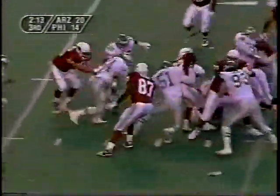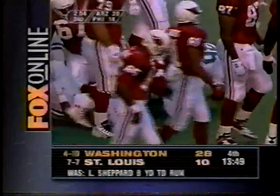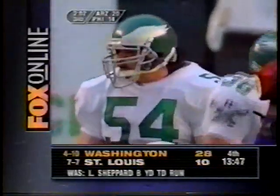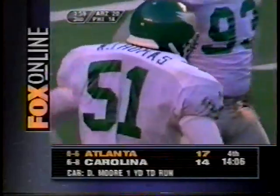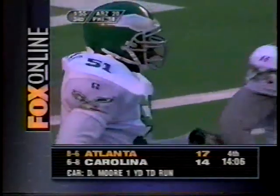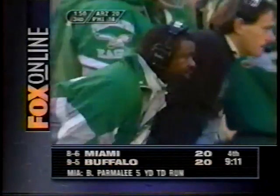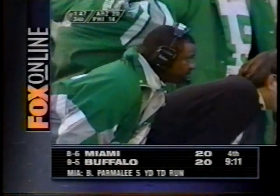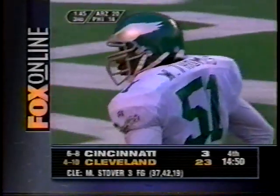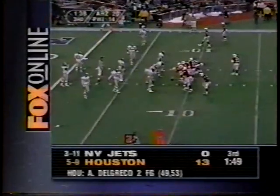Garrison Hurst gets a couple — gets it inside the 10, about the 9. William Thomas pounded Garrison Hurst on that. Thomas showed that strength that Ray Rhodes talked about. Rhodes said he walked into the weight room one day and Thomas — a guy who weighs 220 — was benching 450 pounds, and he did a set for 10. That is almost unbelievable. Second down and eight after Hurst got two.